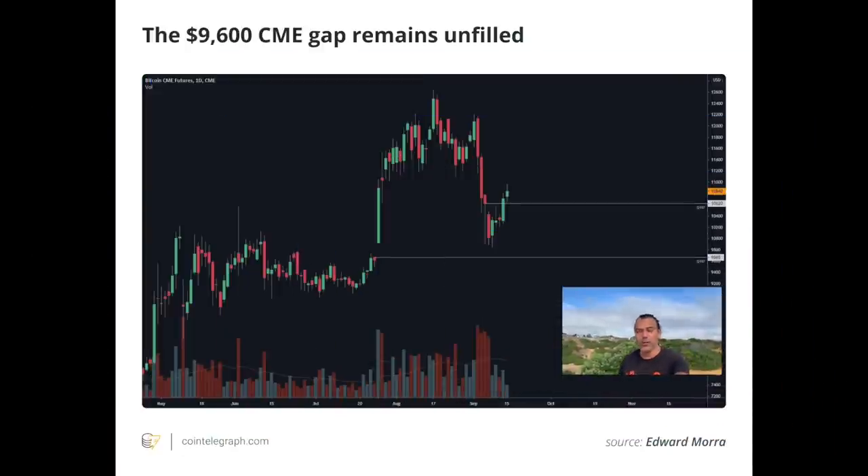This chart shows the CME gap that a lot of people still expect to happen. The CME gap is around $9,600 — we already dropped to $9,800 but didn't close the gap. I'm not a gap believer, but because 90% of people believe in it, these things mostly happen. If we fill this gap we'd need to drop to $9,600, which is in the area of Lisa's number four. So: reach $11,200, pull back to four, make a wick down to $9,600 to close the gap, then go up to $12,300 — perfect for everyone.